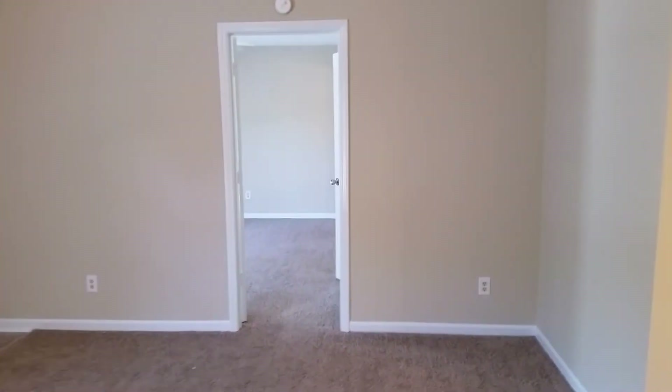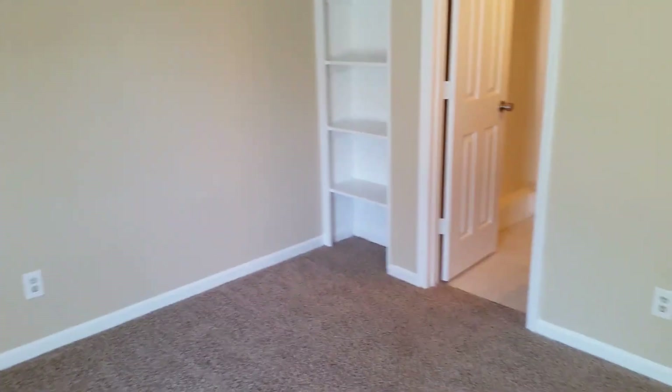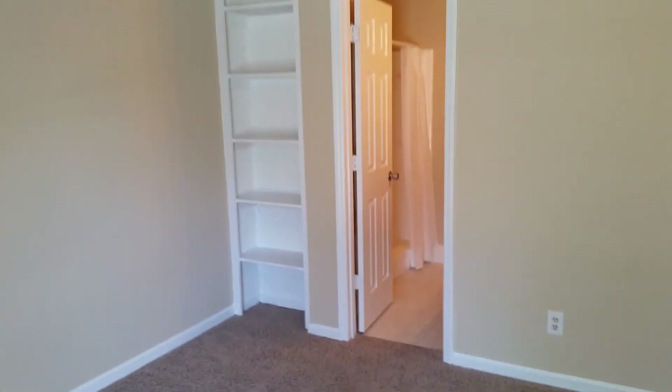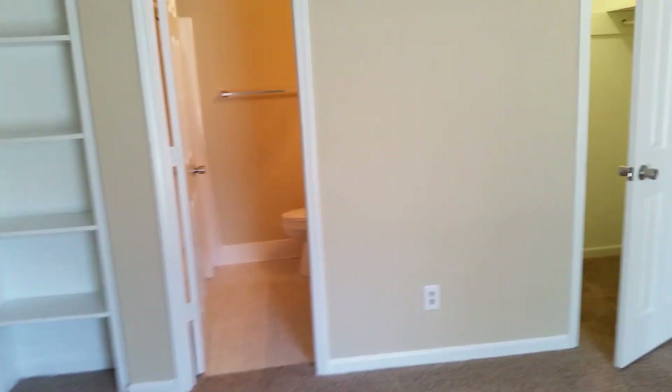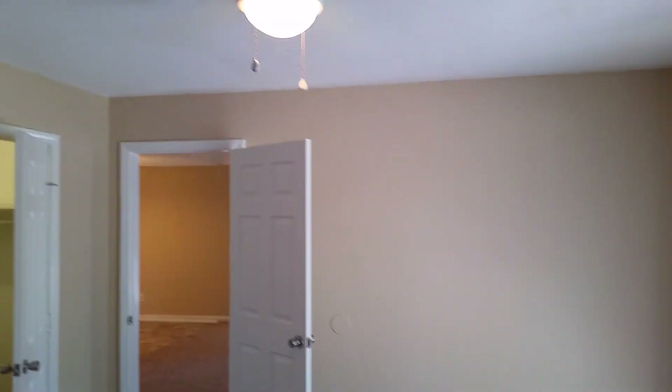And then across the living room is the master suite. This is, of course, larger than the other two bedrooms. It's got some nice features, one of which is some built-in shelves recessed on the wall — bookshelves or anything you want to display there. Here's our ceiling fan.